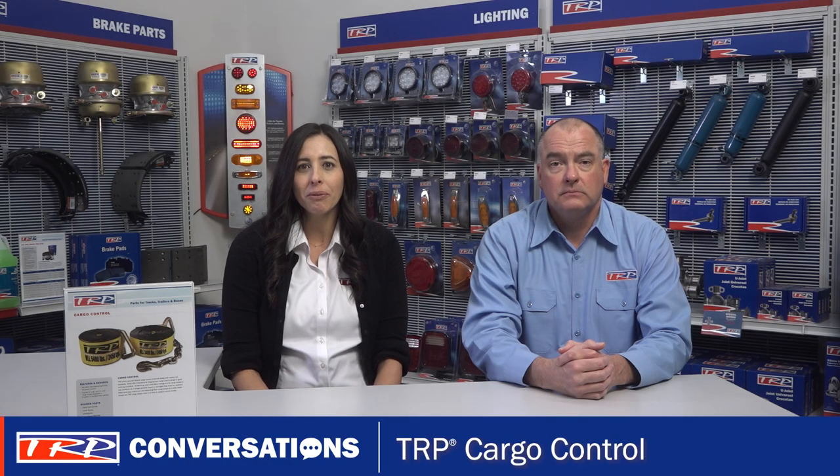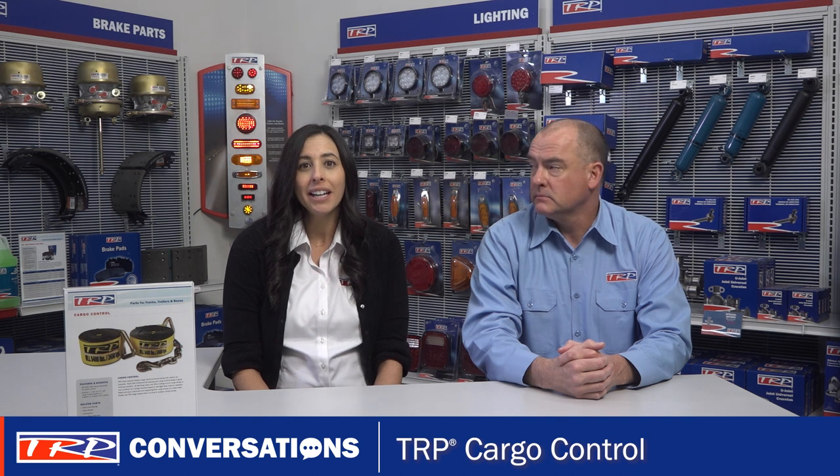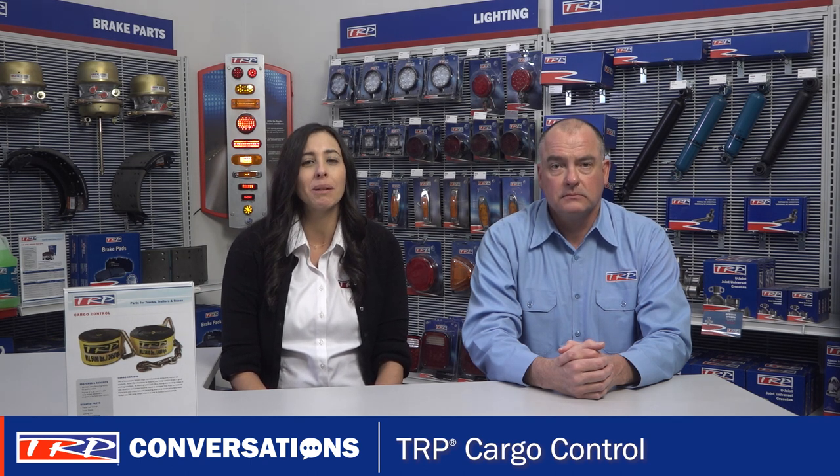Thanks, Clint. I know we mentioned it before, but it should be repeated. Damaged cargo control products like straps and bungees will result in compliance, safety, and accountability issues. Help your customers avoid CSA infractions by reminding them to keep cargo control equipment in good working condition.